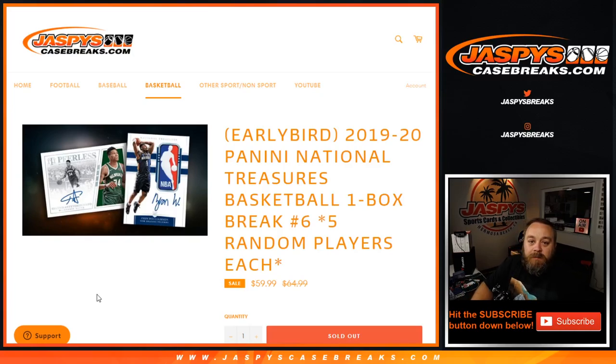Hi everybody, Sean with JaspysCaseBreaks.com here doing a 2019-20 Panini National Treasures basketball one box break number six, where every customer will get five random players each.